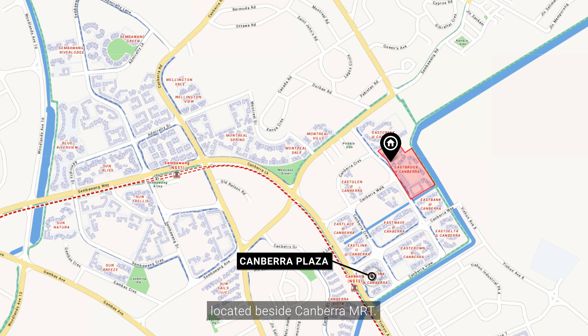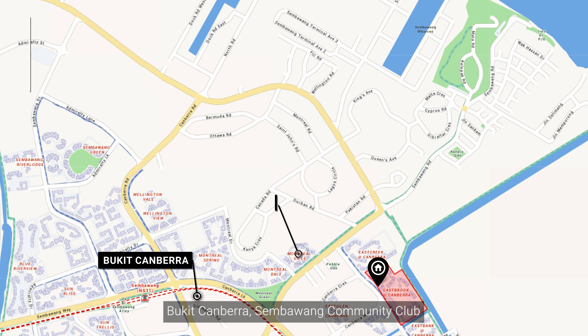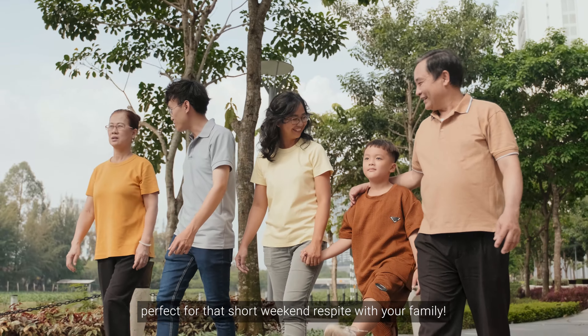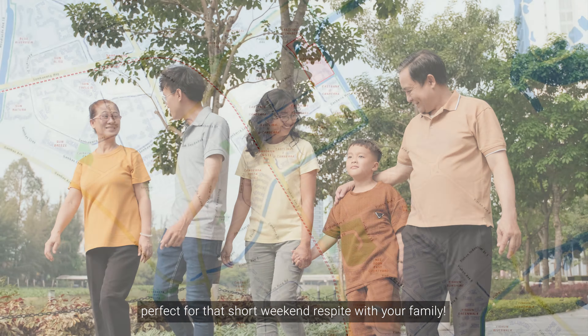Further out, we have Canberra Plaza, just a 5-minute bus ride away, located beside Canberra MRT. Want to get a little active? Bukit Canberra, Sembawang Community Club and Sembawang Park are nearby, perfect for that short weekend respite with your family.